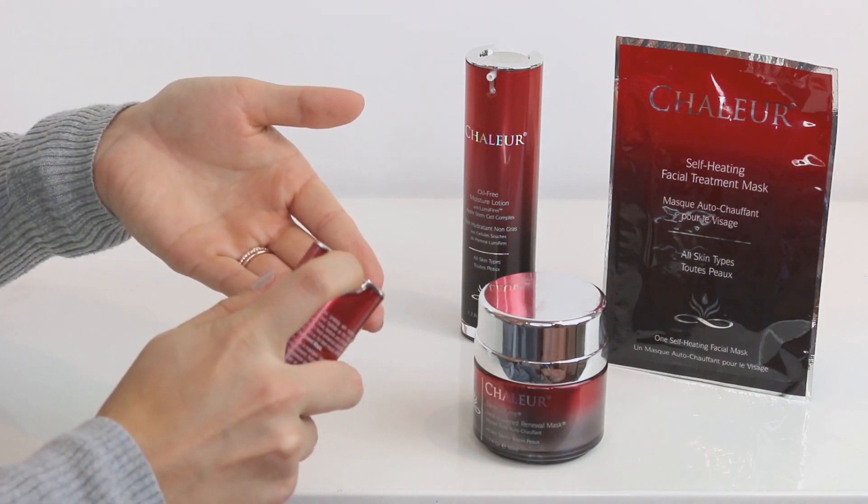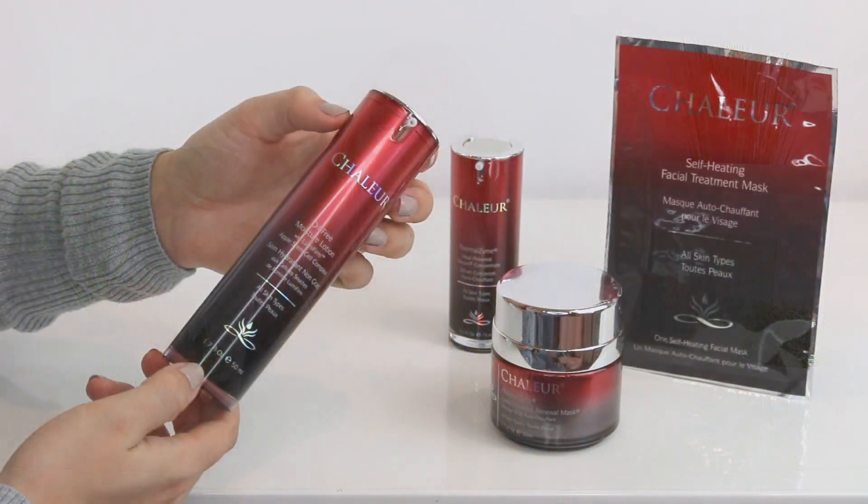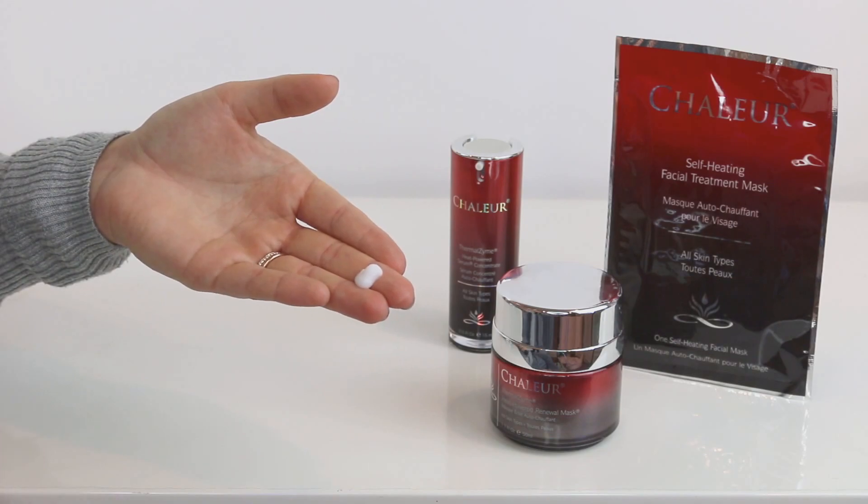The self-heating facial mask is the most amazing facial mask I've ever used because you definitely feel like you're at a spa — it's warm and it has weight to it. The next product is the serum, which can also be used under the mask. This is the Thermal Zyme heat-powered serum concentrate for all skin types. It's a heat-activated serum that helps prolong skin resilience — multiple liposomes firm, brighten, and hydrate as they reduce signs of visible aging, improve skin tone, texture, and luminosity, and neutralize free radicals through heat-enhanced absorption. The last Shalur product is the oil-free moisture lotion with Lumifirm apple stem cell complex.